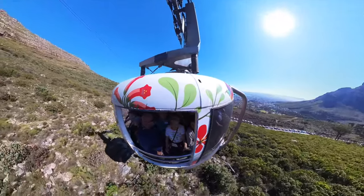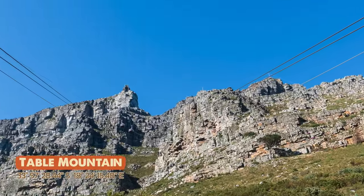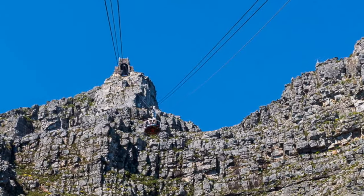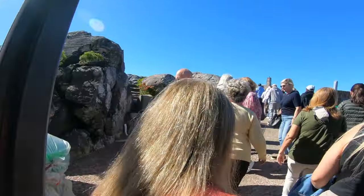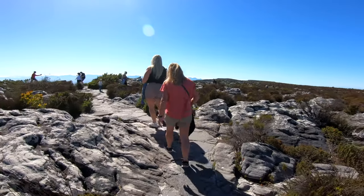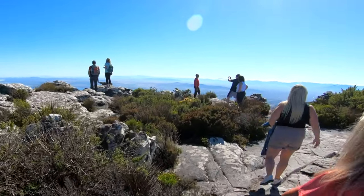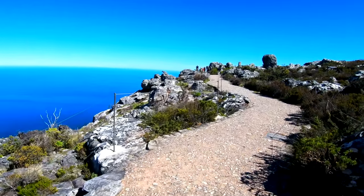The Table Mountain Cableway ascends from an elevation of about 1,200 feet above sea level to near the mountain summit at approximately 3,500 feet above sea level, providing an elevation gain of around 2,300 feet. Consisting of layers of Table Mountain sandstone and Cape Granite formed by volcanic and glacial action 520 million years ago, Table Mountain is at least six times older than the Himalayas, making it one of the oldest mountains in the world.